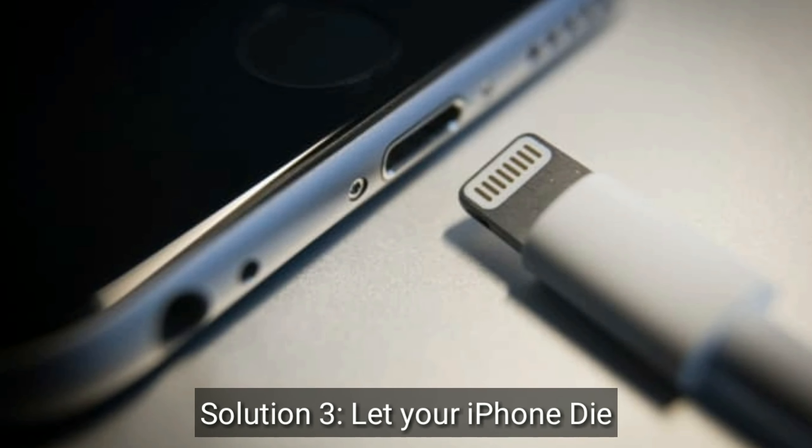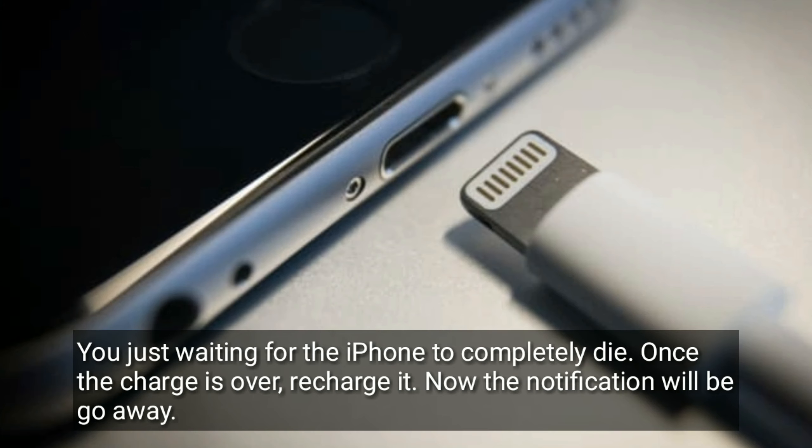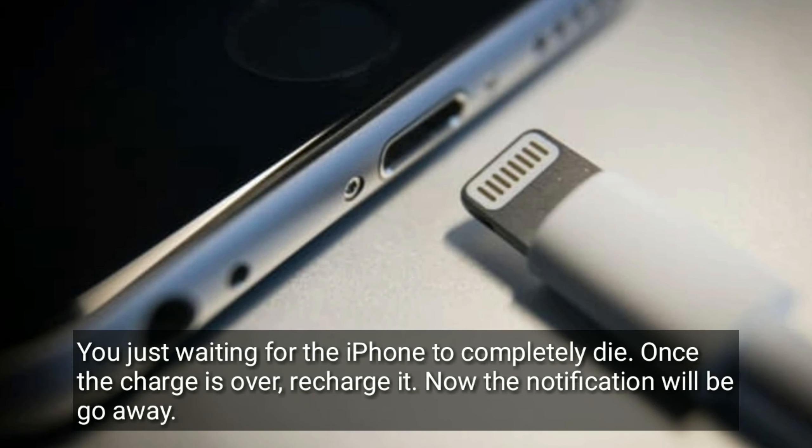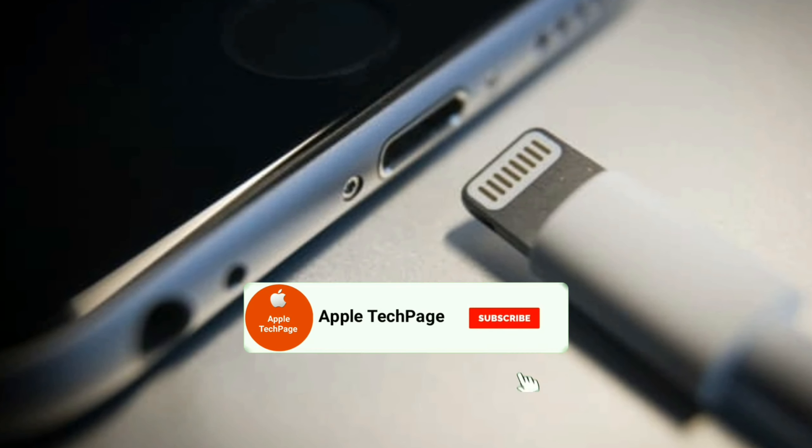Solution 3 is let your iPhone die. Just wait for the iPhone to completely die. Once the charge is over, recharge it. The notification will go away. Thanks for watching this video. Do like, share and subscribe to Apple Tech page.